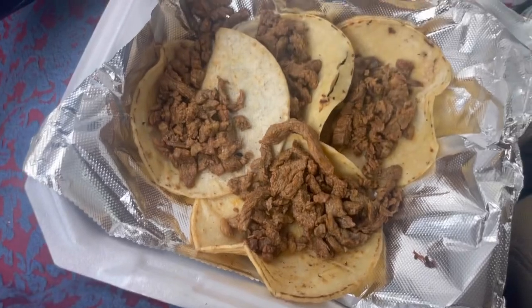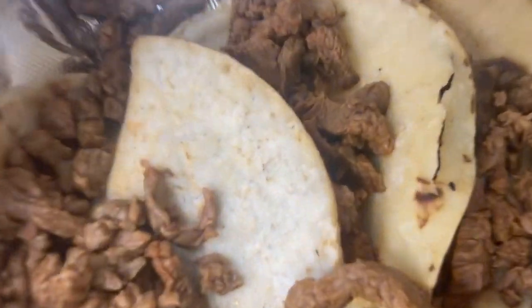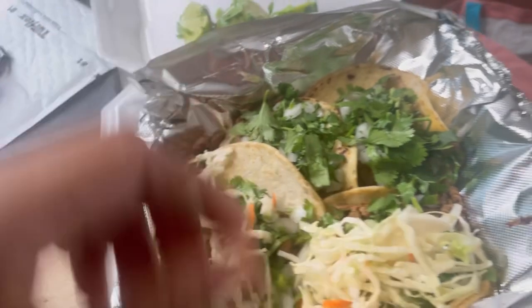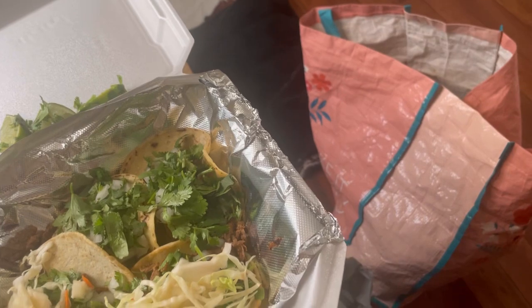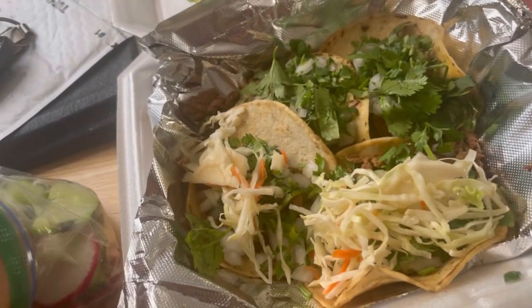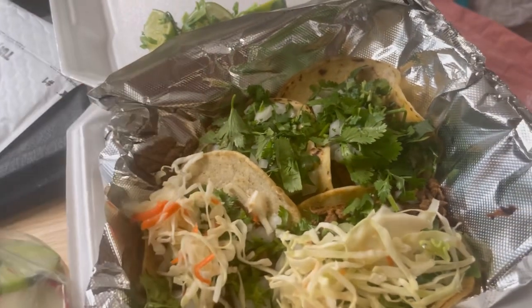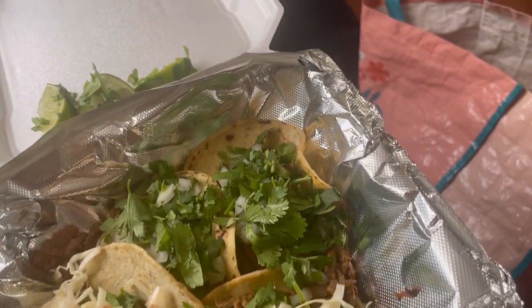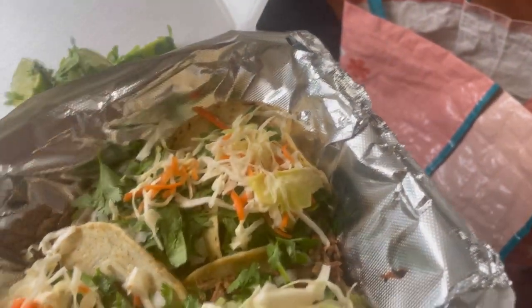These are the tacos, y'all. They don't look like much but after you dress them they taste divine. This is me dressing them — put the cabbage and carrots on, put the cilantro on, onions already. Sometimes I put the lime juice when I put the cilantro and onions, sometimes I put it at the end after I put the salsa — it just depends on the day.